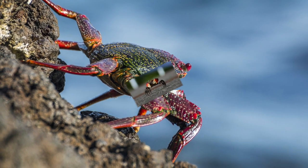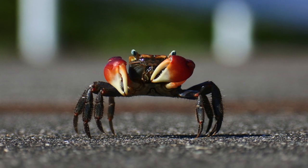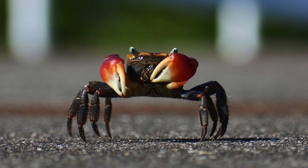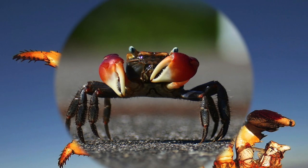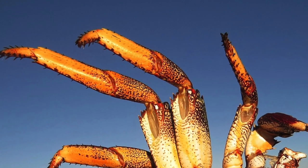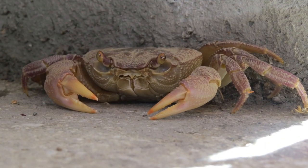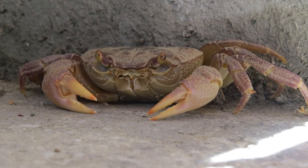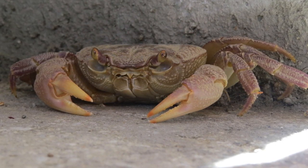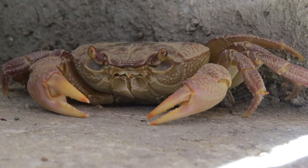But not all crustaceans live in water. Some of them live on land, like pill bugs and sow bugs. Crustaceans are known as decapods, and the word deca means ten. That means crustaceans have five pairs of joined legs, but the front two legs are known as pincers, or claws. Crustaceans use their claws for gripping food.